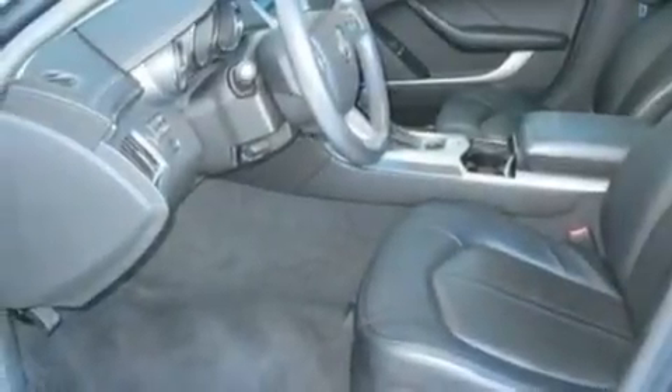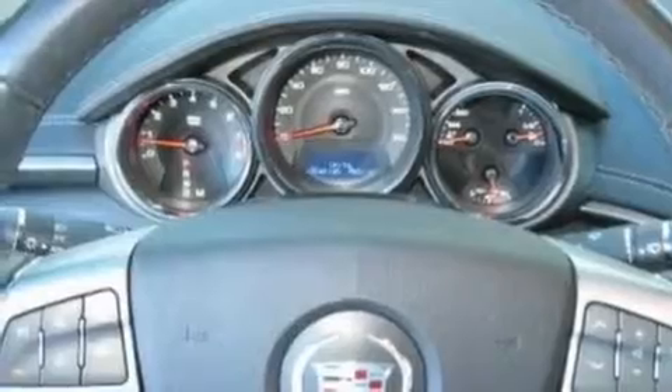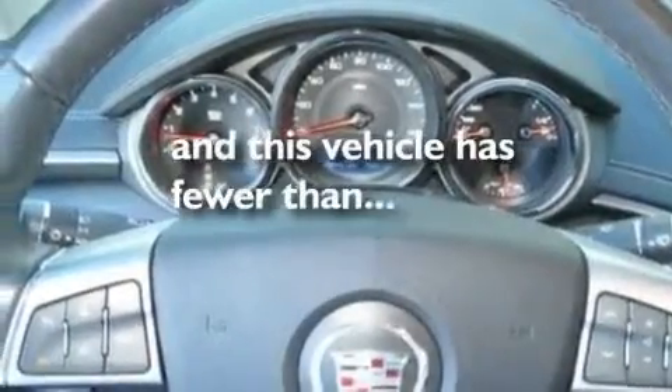Its top features include a power driver's seat, air conditioning with automatic climate control, cruise control, a premium sound system, a leather-wrapped steering wheel, performance tires, aluminum wheels, a low tire pressure indicator, and this vehicle has fewer than 27,000 miles on the odometer.